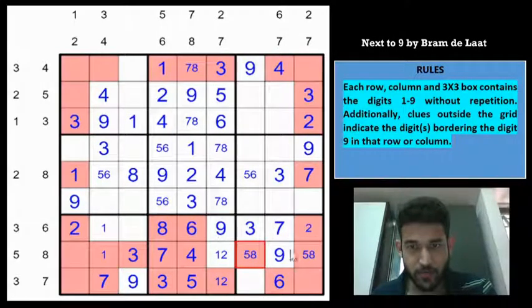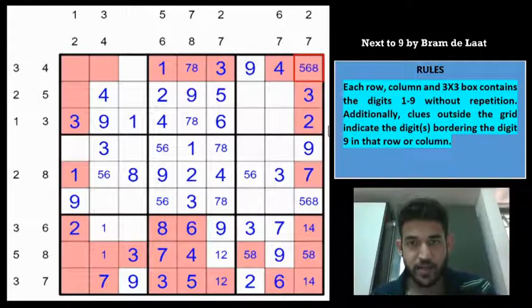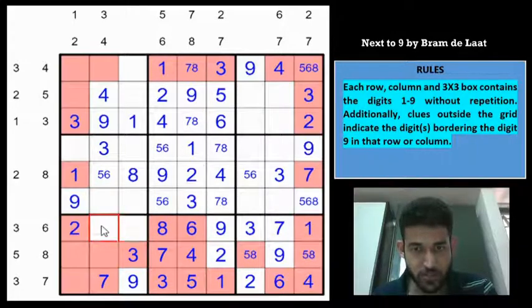Looking at box 9: digits 3,6,7,9,5,8 placed, remaining are 1,2,4. But 2 is in column 9, so 2 goes here and these 2 cells must be 1,4. For the next box: digits 2,3,7,9 placed, remaining are 1,4, and then 5,6,8. Looking at row 8: digits 3,4,7,9,5,8 placed, remaining are 1,2,6. With 2 already here, 2 cannot be there — so this is a 2, this is a 1, this is a 4, and this is a 1. These 2 cells must be 4 and 5. With 8 in row 8, this cell becomes 8, this becomes 1 because of the 1 here, and this is 6.